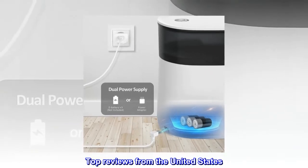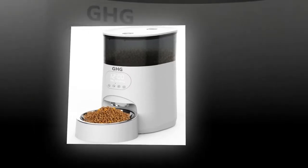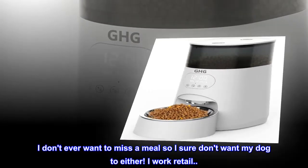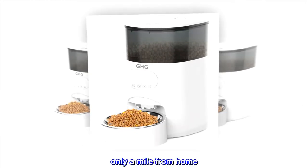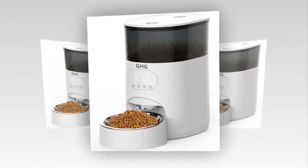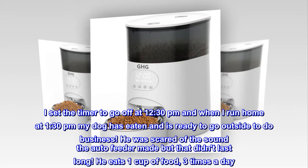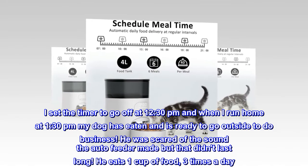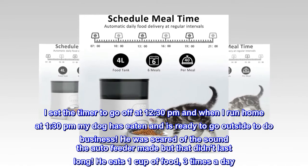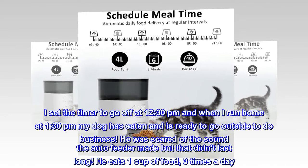Top reviews from the United States. Important purchase: I don't ever want to miss a meal, so I sure don't want my dog to either. I work retail, only a mile from home. I set the timer to go off at 12:30pm and when I run home at 1:30pm my dog has eaten and is ready to go outside to do business. He was scared of the sound the feeder made, but that didn't last long.